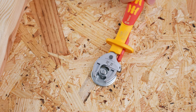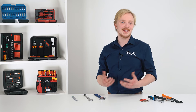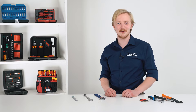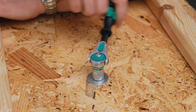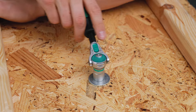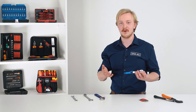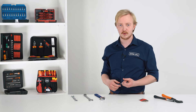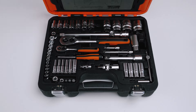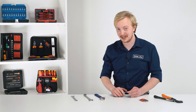Ratcheting wrenches and screwdrivers are made to speed things up — no one likes to wait. The design is rather simple: when you turn one way, it works like a normal wrench, but when you want to go back, you don't need to take the socket off the bolt. The ratcheting mechanism allows for a free turn. Ratchets are also an example of interchangeable sockets — one handle, multiple sizes. Convenient and more economical. Just remember to keep them organized; they like to hide whenever you need them most.